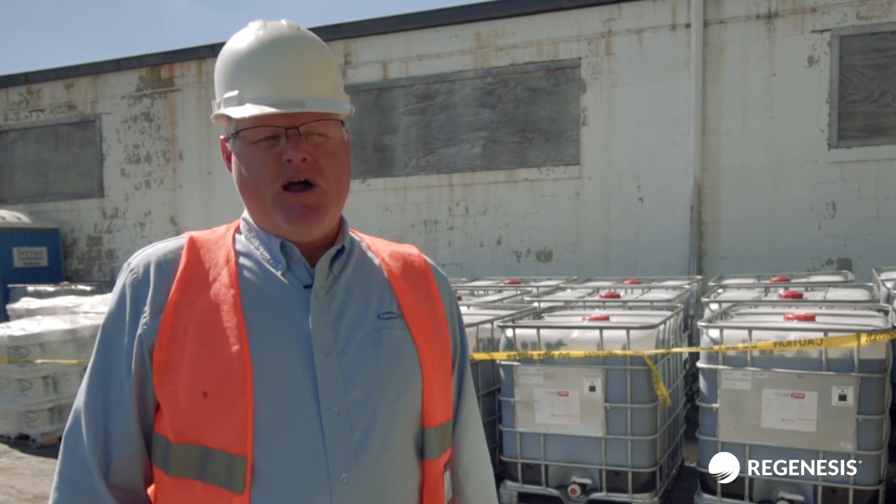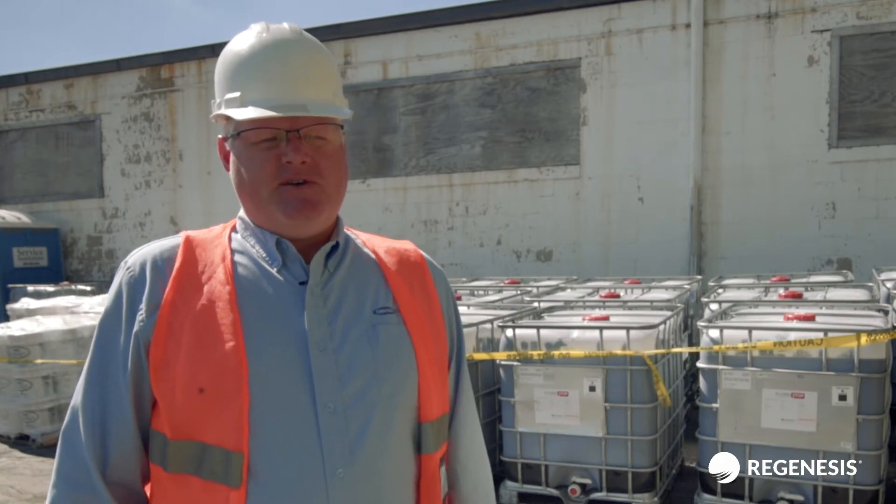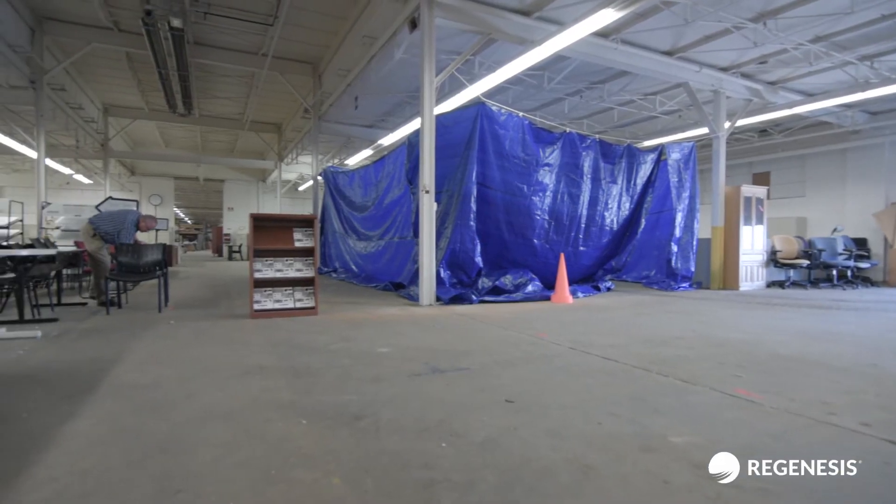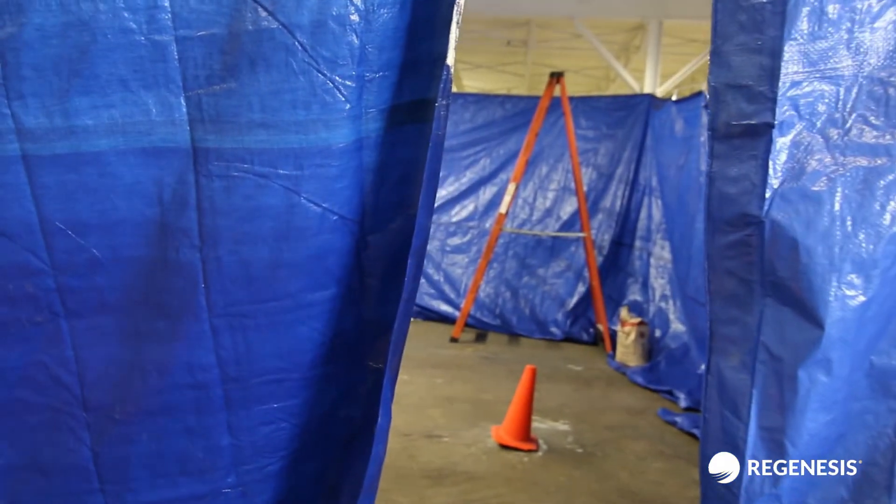One of the elements to this site that makes it challenging is this is an active warehousing and sales facility, so the client wanted the facility to remain open for business during the entire remediation. So we had to section off all the indoor areas — there's a large area — such that they could continue to operate the business as we did the remediation.